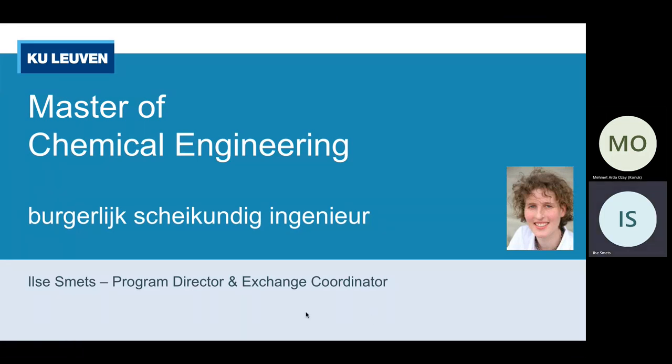Hello, my name is Ilse Smit. I'm the program director and exchange coordinator of the Master of Chemical Engineering at KU Leuven.